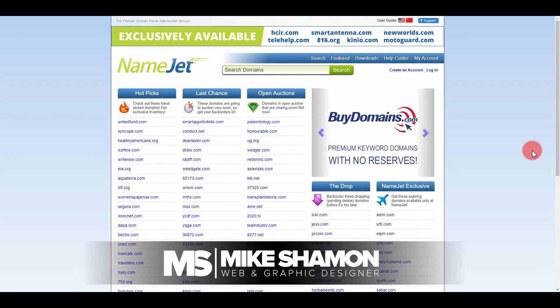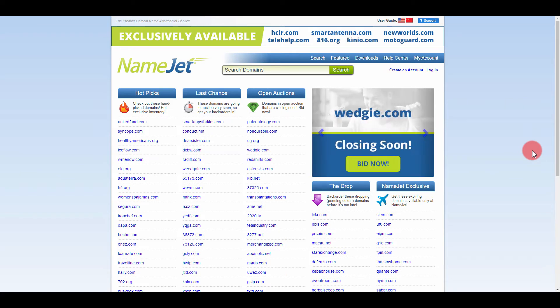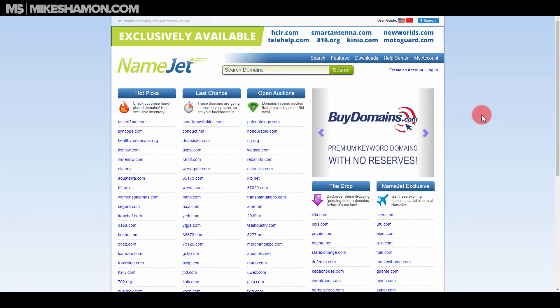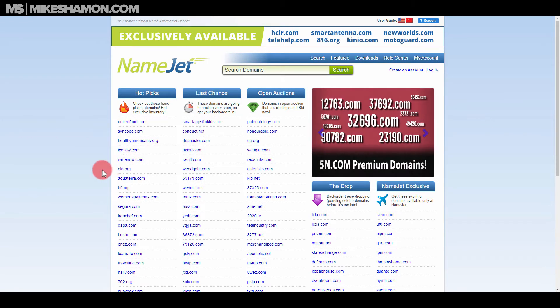Hey, Mike Shaman here. Today I'm going to talk to you about expired domains. Expired domains can be really cool because you can pick up some really good stuff on the drop, as they call it. You're going to want to wait till the end of the video because I'm going to show you what I use to find expired domains and how to use this free program that everybody can use.